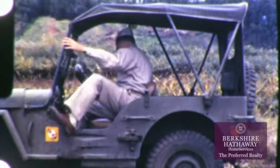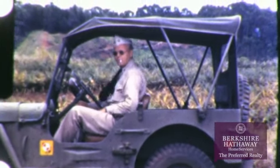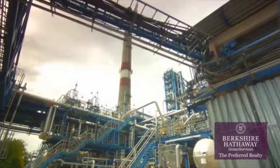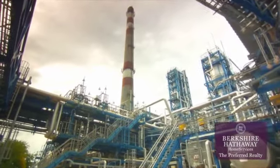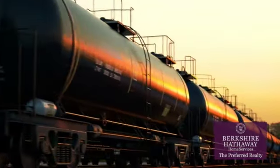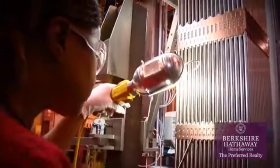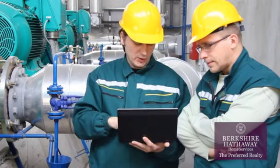Known as the birthplace of the Jeep, Butler has a strong history of manufacturing that dates back to the early 1800s. From its oil refining roots to the present-day Marcellus Shale boom, from automotive and railroad car manufacturing in the past to the headquarters of Westinghouse Nuclear today, Butler County is and has always been the industrial hub of the area.